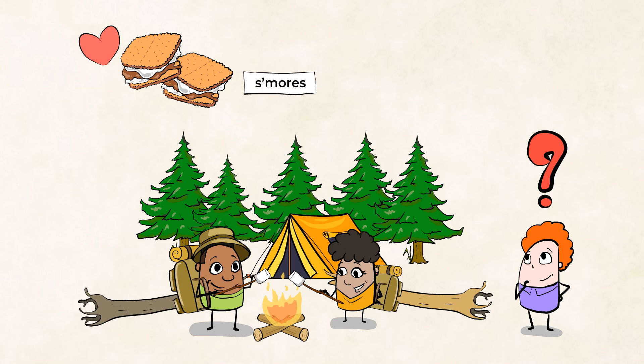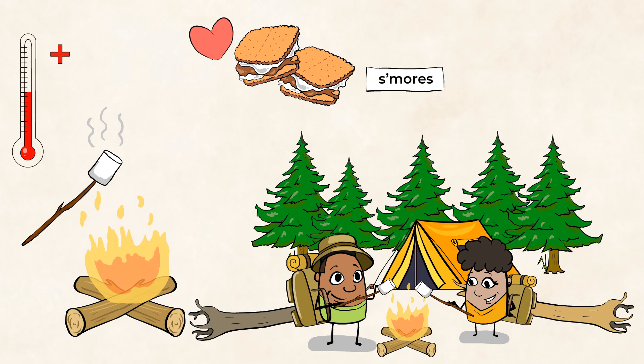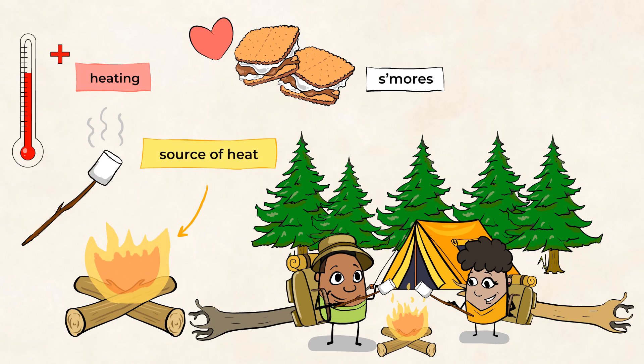And no matter how crazy that sounds, it's true. When we take a marshmallow, put it on a stick and warm it on the fire, warming the marshmallow increases its temperature, which is also called heating. Fire, after all, is a source of heat.